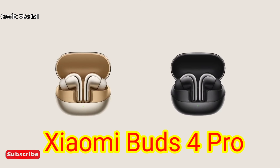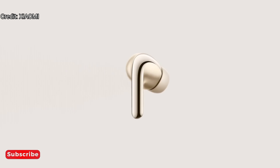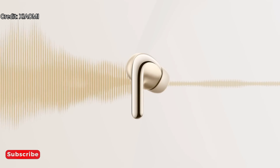Xiaomi Buds 4 Pro has introduced its self-developed ENC algorithm, or Environmental Noise Cancellation, to accurately reduce different noises during phone calls. With powerful software and hardware, Xiaomi Buds 4 Pro collects ambient audio, classifies it by audio type and spatial characteristics, and filters out extra noises to keep human voices clear.